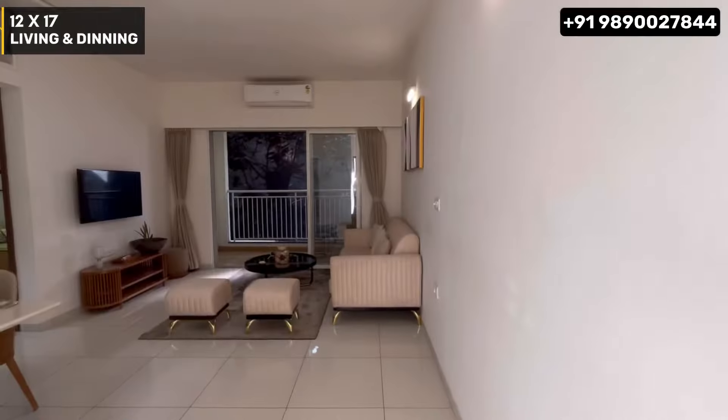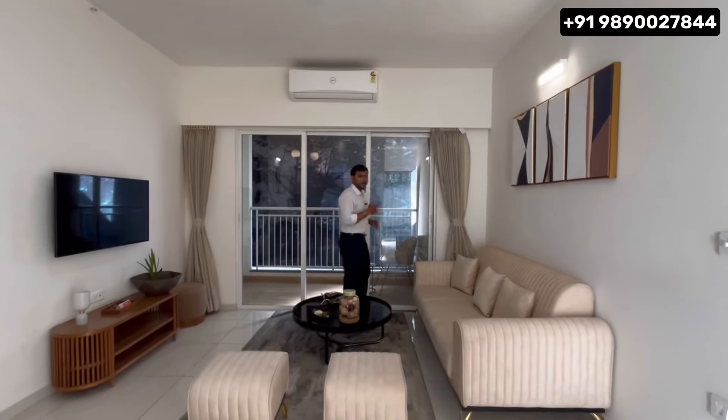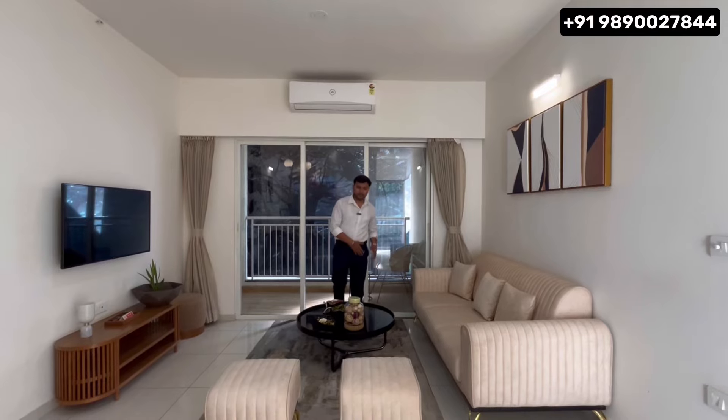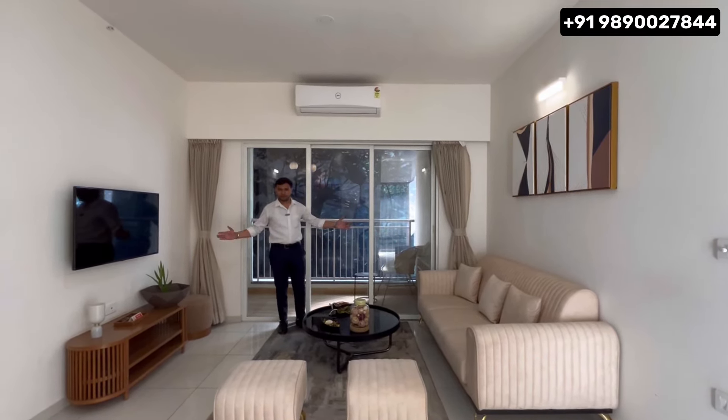You also have the kitchen section from here. Looking at the living room arrangement, you can arrange a sofa in an L-shape. You can fit a 6-seater, 8-seater, or even a 10-seater. The living room is spacious with dedicated TV space. Attached to the living room, you get sliding doors with noise cancellation.